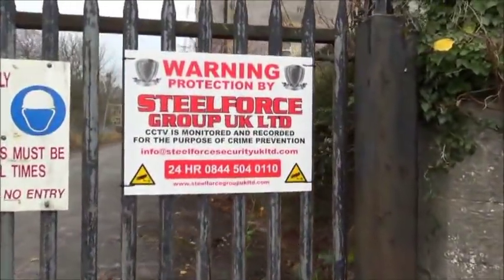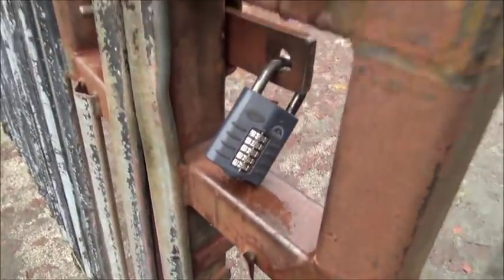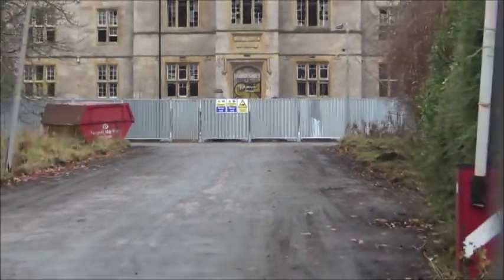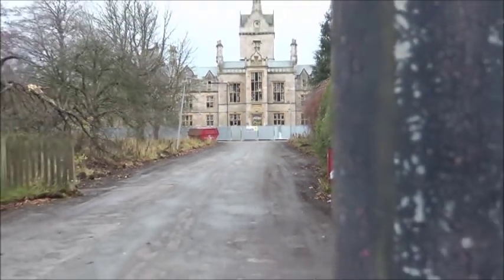It's the front. Steel Force Group UK is the security. Nice big combi lock on here. And as you can see, they've moved the hut — it's to the side of the nurses home now. You can see the security fence in there. It goes all the way around that way towards the cinder track.